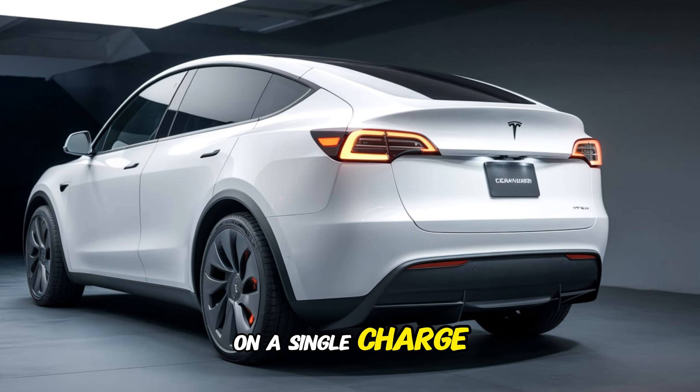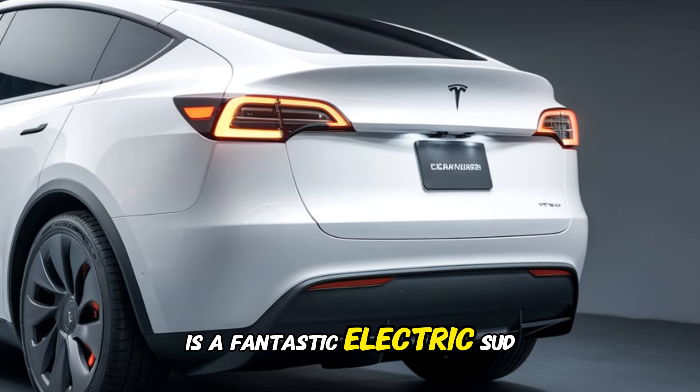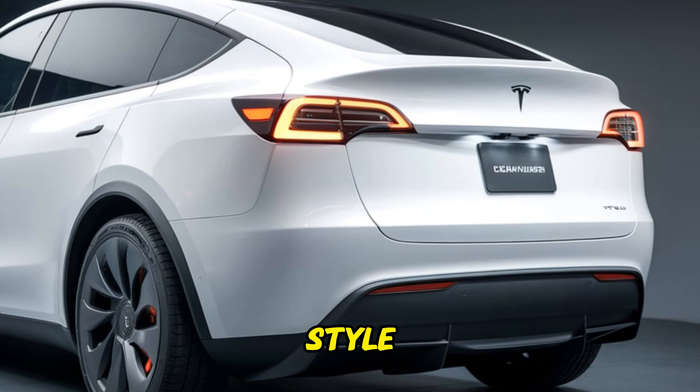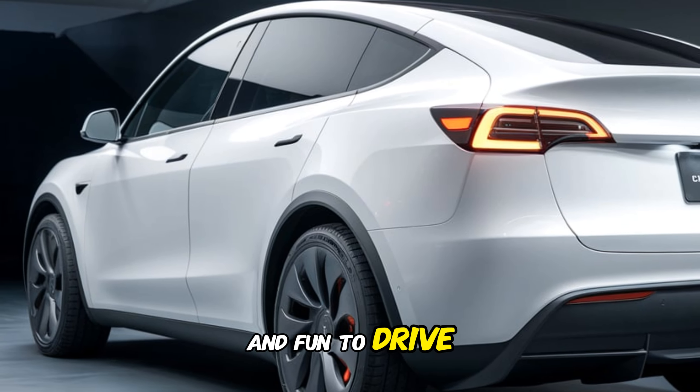The range is also impressive, with an estimated 350 miles on a single charge. Overall, the 2025 Tesla Model Y Juniper is a fantastic electric SUV that offers a combination of style, performance, and technology. If you're looking for a vehicle that is both practical and fun to drive, the Juniper is definitely worth considering.